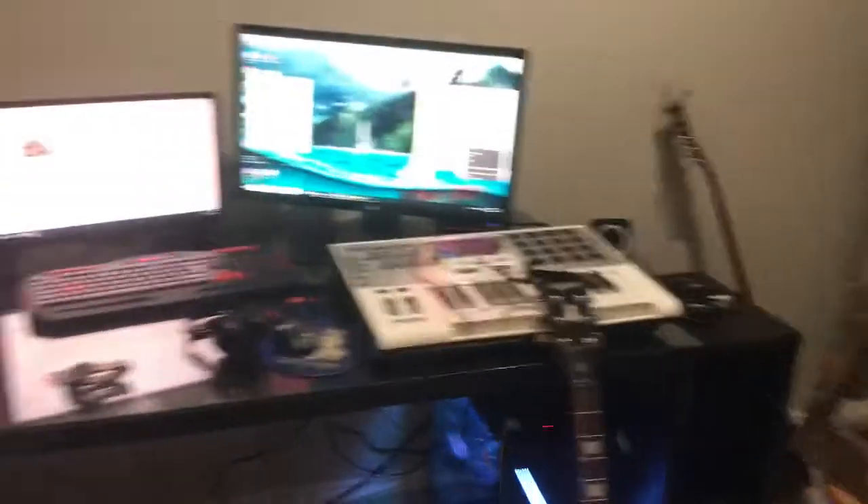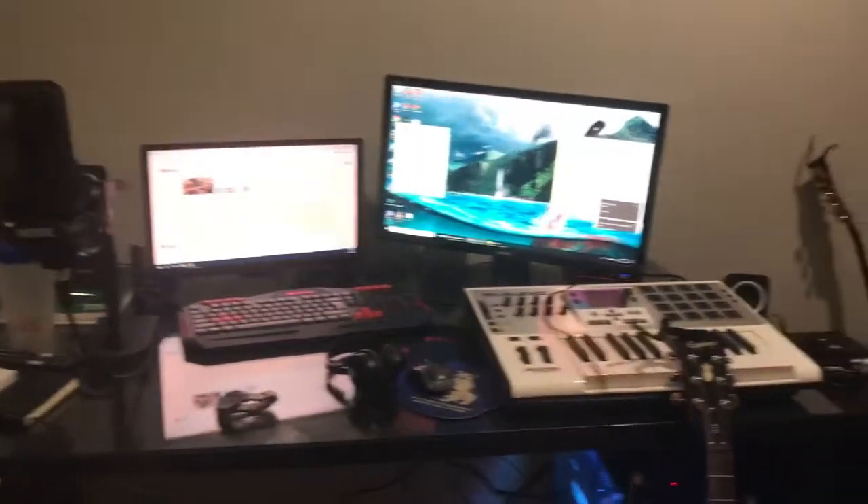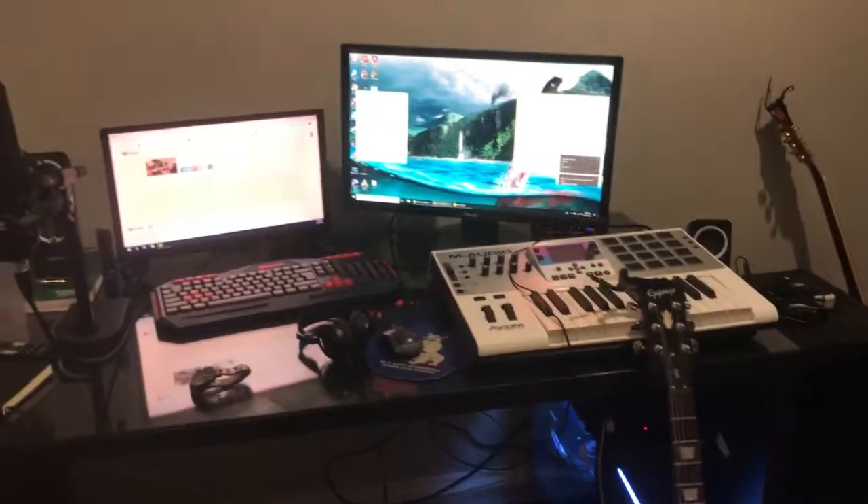That's my tech setup right now. If you all have any questions about anything, or any video suggestions or feedback, let me know. And I will see you next week.